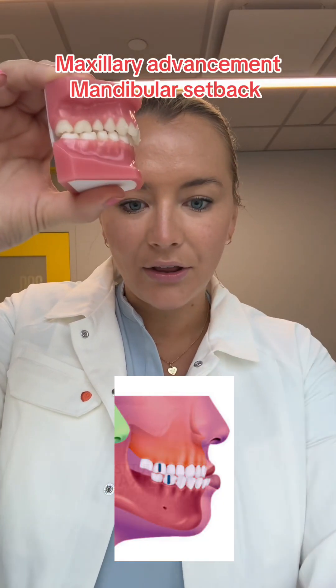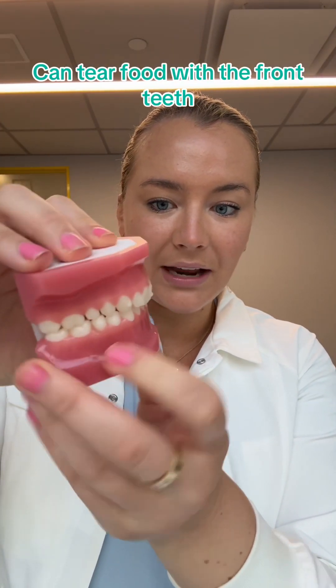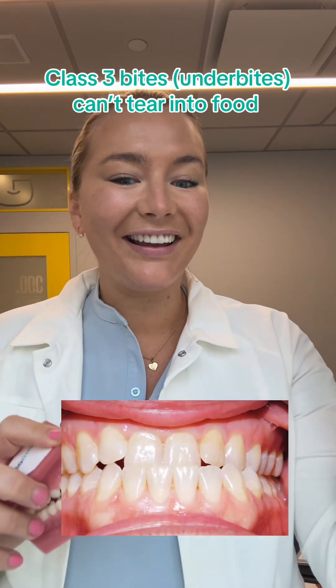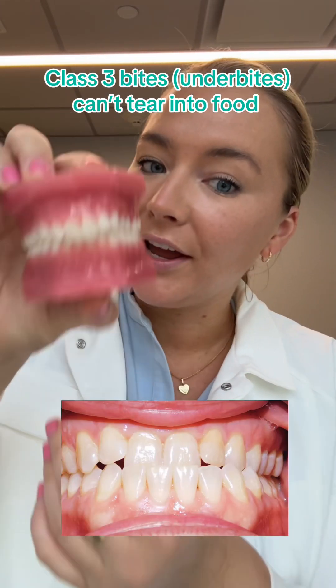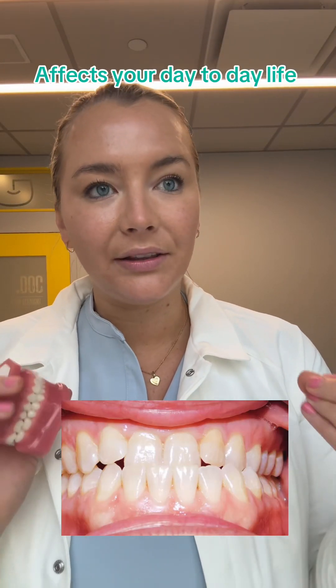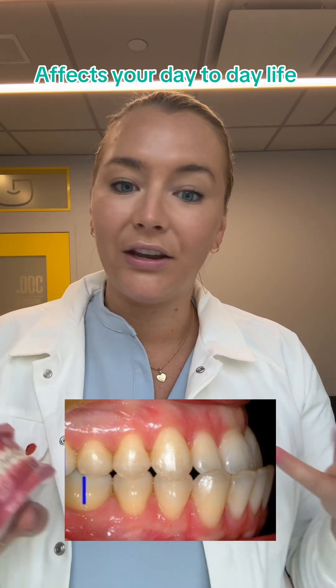Now the top teeth are ahead of the lower teeth, and what that means for her when she eats is that she can easily chew up and down, and bite and tear food. With a Class 3 bite, if you try to eat salad or rip something off with your teeth, you can't do it. But when your teeth are like this you're able to, and you have that function. This is why you see a lot of people with underbites get them fixed — it really affects your day-to-day life.